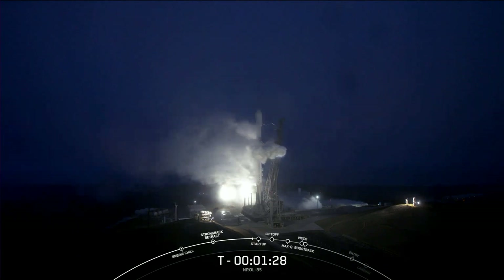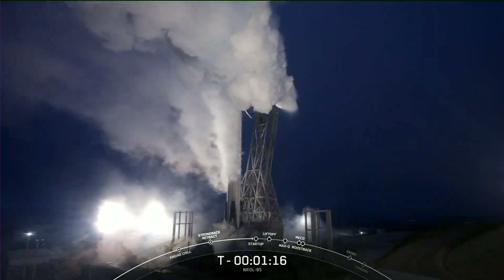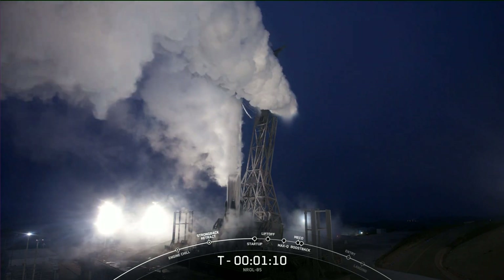T-minus 1 minute, 30 seconds. We're now venting down the strongback — gas launch closeouts. That's why you're seeing the large cloud coming off the strongback as we bleed off the pressure and drain the liquid oxygen in the line. Makes for a great show right now in the pre-dawn morning out at Vandenberg.